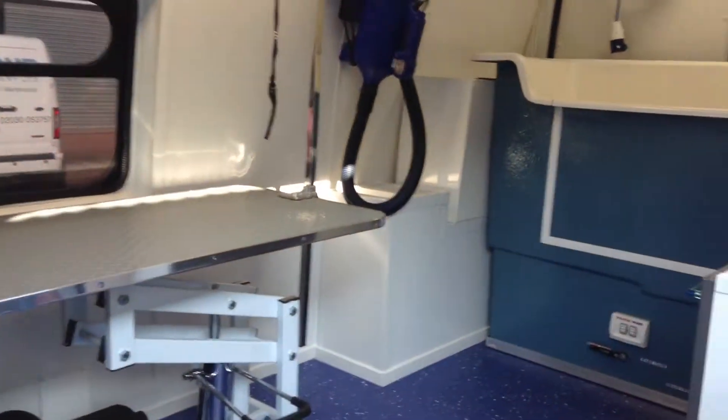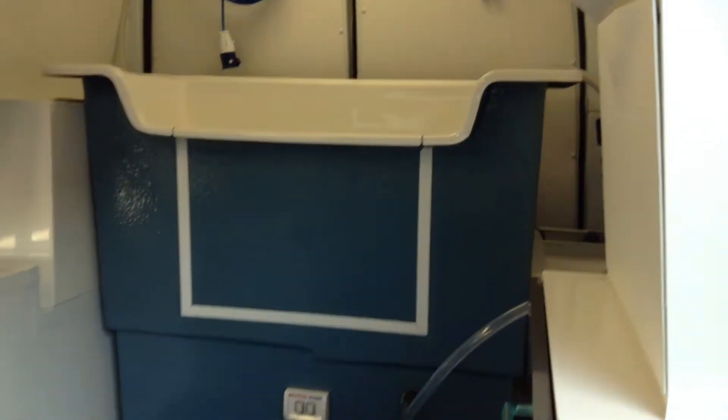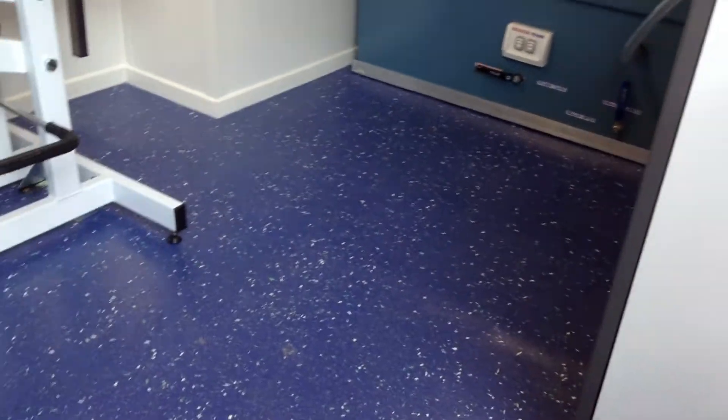There we go — you can look at it inside. It's all finished to a very, very high standard throughout.